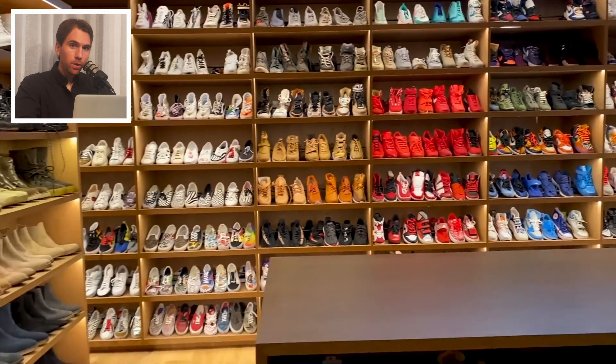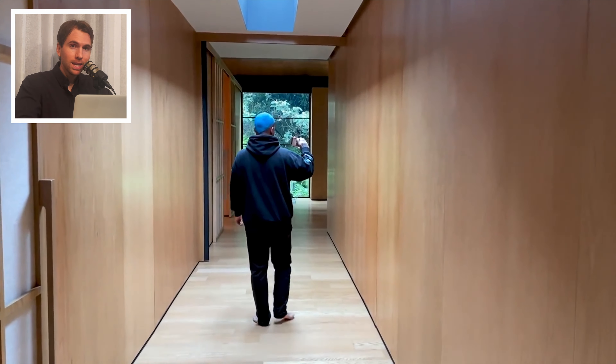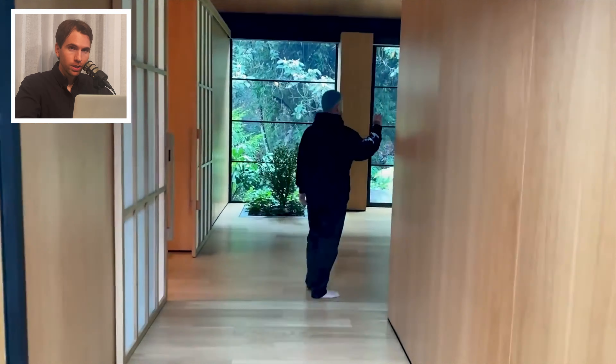What's up? This is Jay Balvin. Welcome to my house. Let's go. Today we are rating the Prince of Reggaeton, Grammy Award winner, and one of the best-selling Latin music artists of all time and international superstar Jay Balvin's Japanese-inspired home in Medellin, Colombia, featured on Architectural Digest.